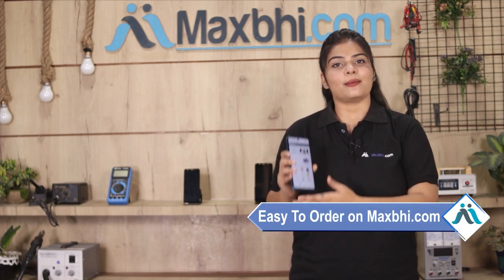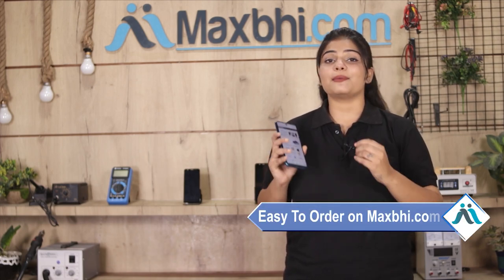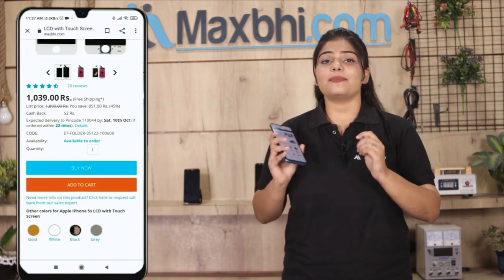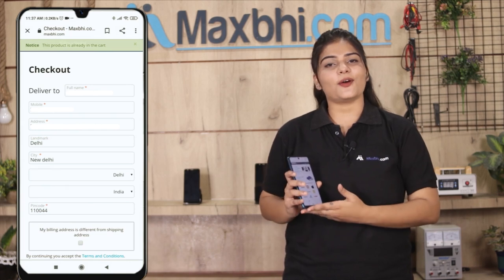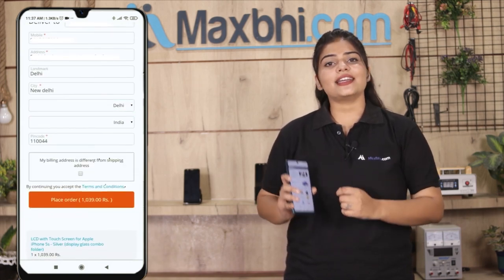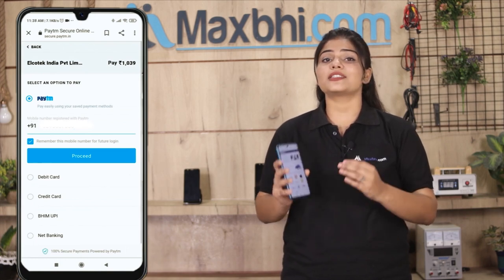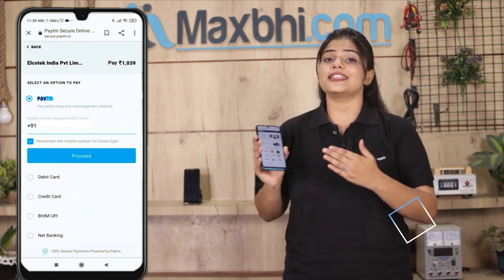Ordering from MaxBee.com is very easy and simple. On our website MaxBee.com, search for our product page and click on the product. Enter your name, mobile number, and address, then click on Order. After clicking on Order, you will go to our super secure payment page, where you can pay using almost every type of payment method.